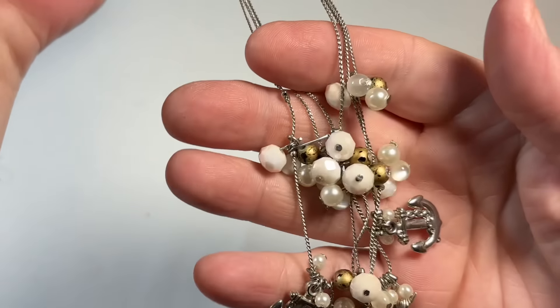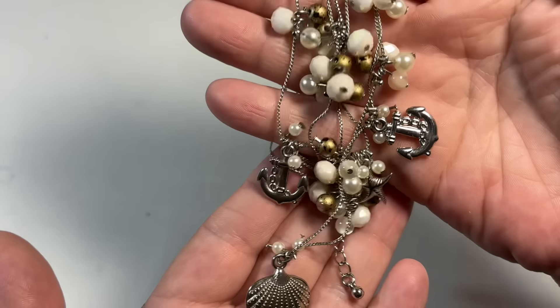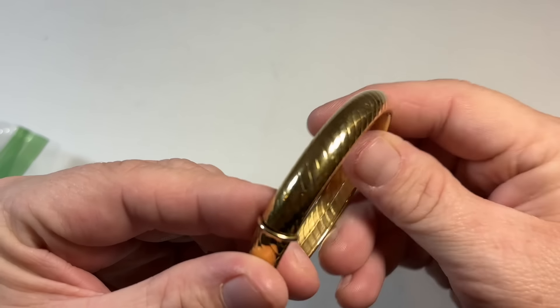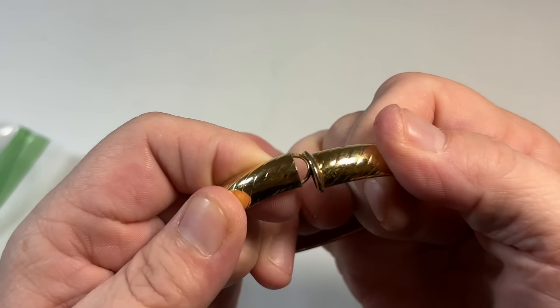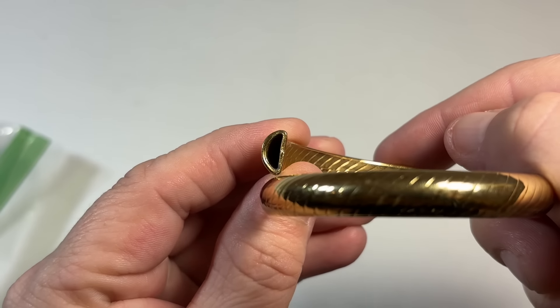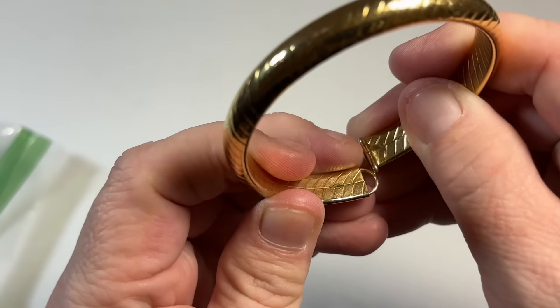Okay, that's not sterling. So this is just like a nautical themed, very dangly necklace. This is pretty — textured gold tone. This feels like gold. This sure feels like gold. It might not be.